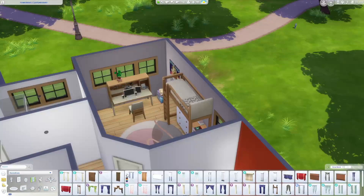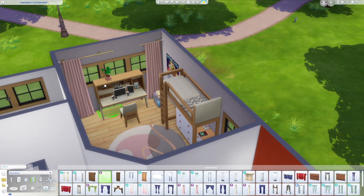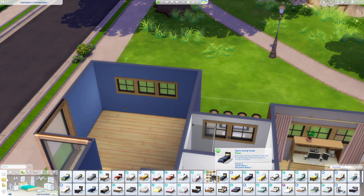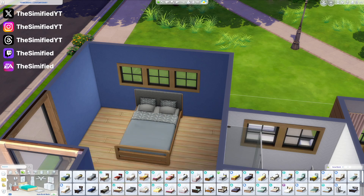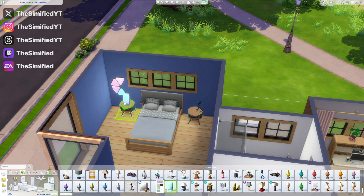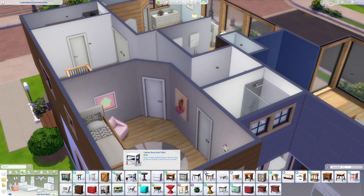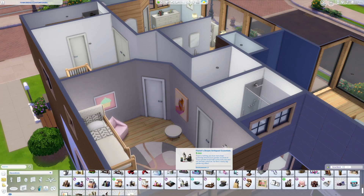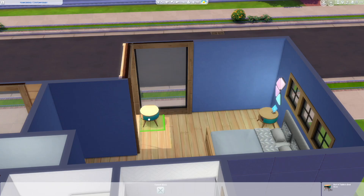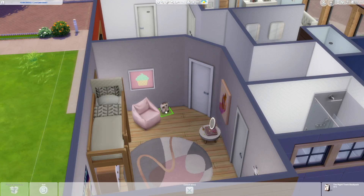I used the Modern Luxe curtains in this bedroom, but at the end when I was taking screenshots I realized those curtains were actually sticking through the floor on the first floor — whoops. Those curtains have a tendency to do that if you don't put them high enough on the wall, so just be careful. You may have to shimmy the curtains up a bit. I had already shared it to the gallery by the time I realized that was an issue.